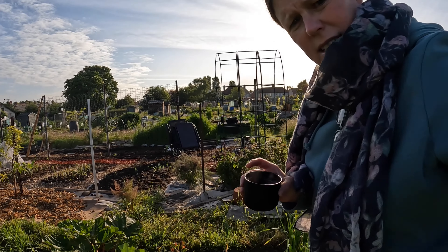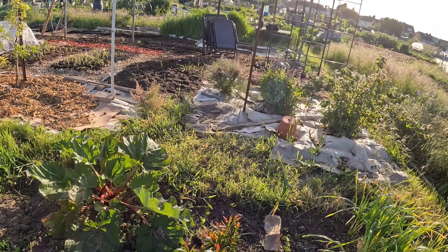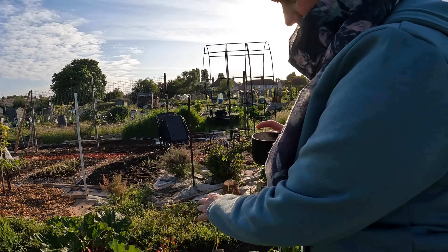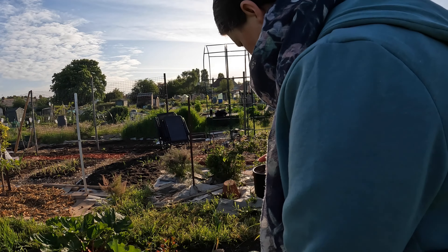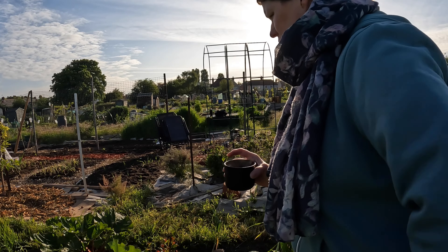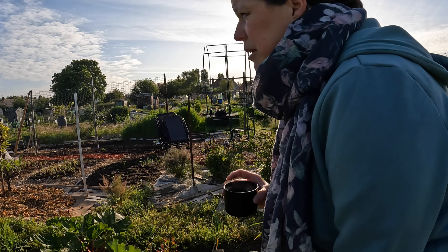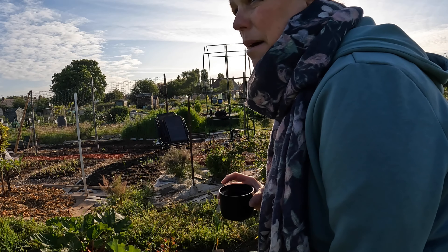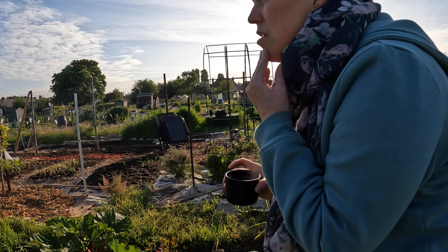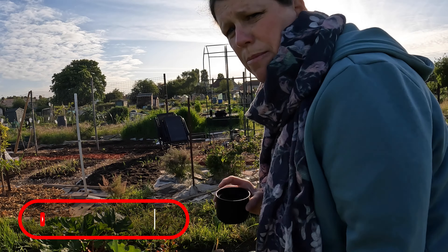I weeded this bed here. I do need to do things before I cover it with cardboard - essentially move the rhubarb and the spring onions. Well, not move them, eat them. I won't be doing that any time soon. I need to strim but it's too early - too noisy for the neighbours. But I will come back in the afternoon after work and strim. I've got to charge the battery for the strimmer actually.